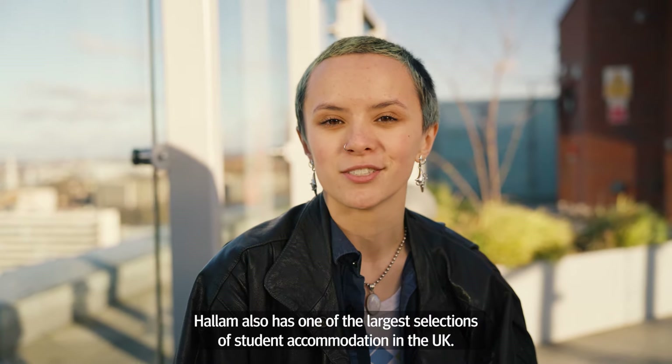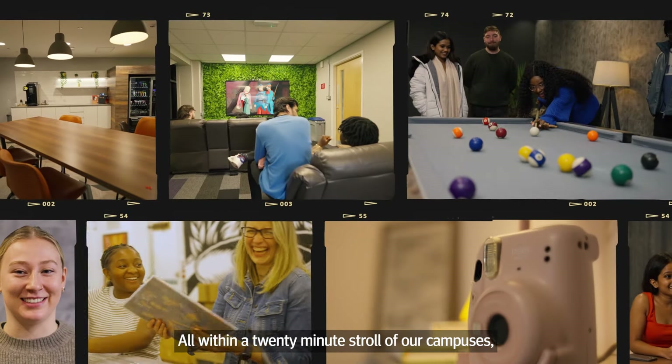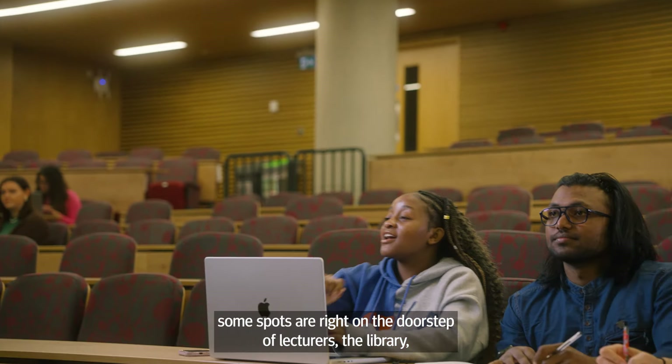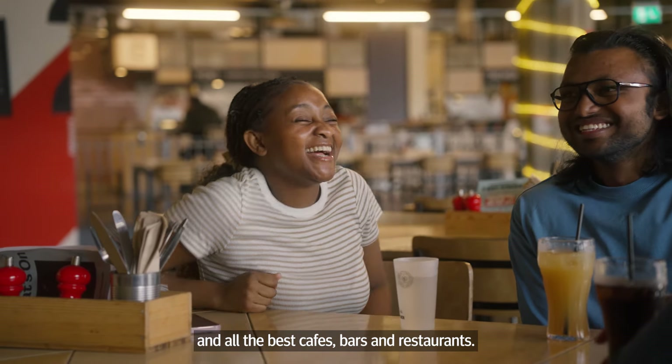Hallam also has one of the largest selections of student accommodation in the UK. All are within a 20-minute stroll of our campuses. Some spots are right on the doorstep of lectures, the library, and all the best cafes, bars and restaurants.